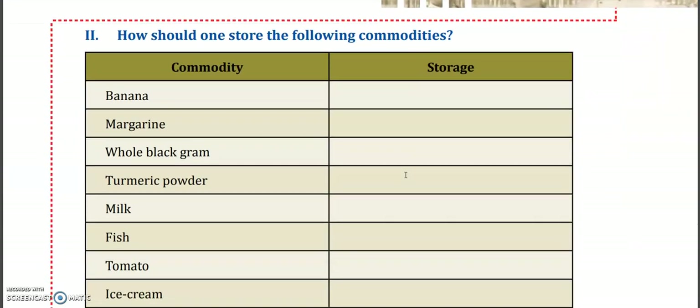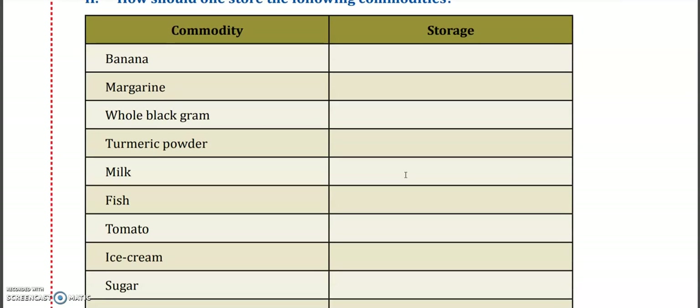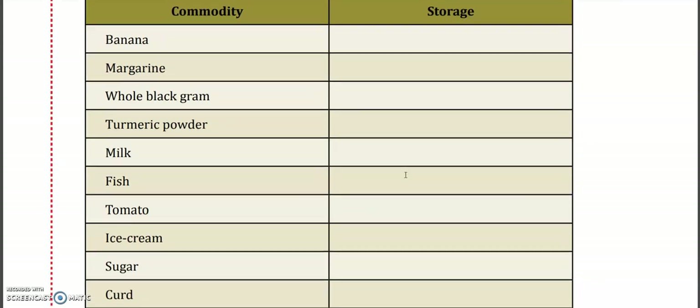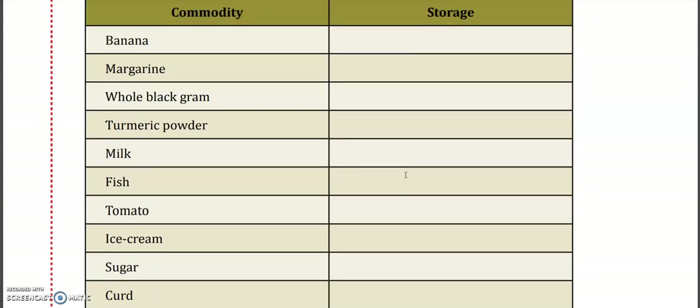Now we have this exercise: there are commodities like banana, margarine, whole black gram which is a pulse, turmeric powder which is a spice, milk, fish, tomato, ice cream, sugar, and curd. How should each of these be stored?